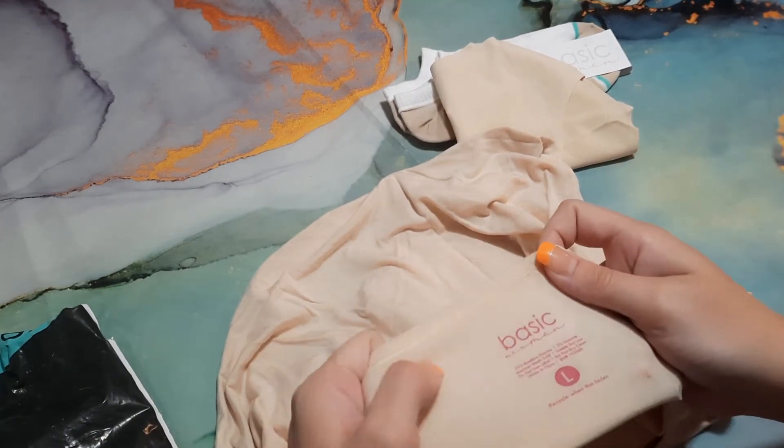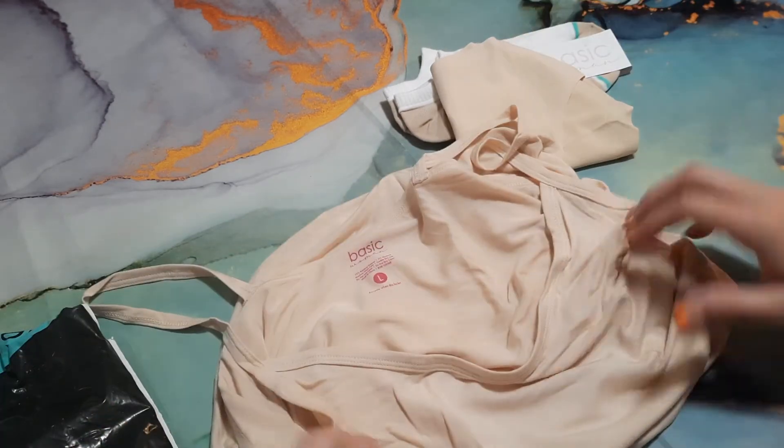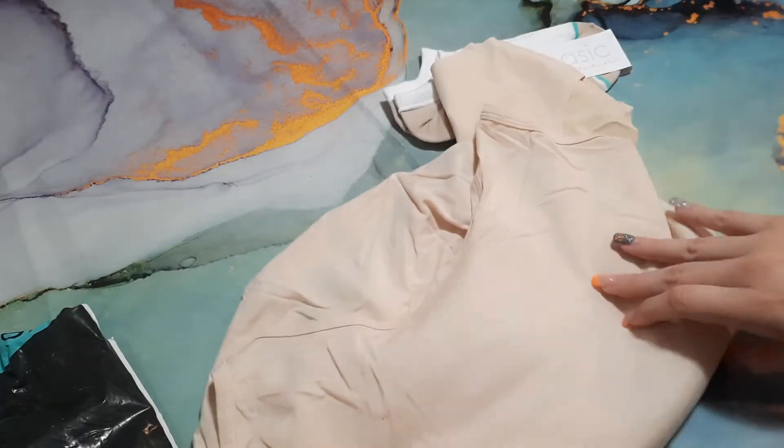This month we have a beige tank top, and another fun fact is that when the tag fades, that's when it's time to throw it out. Okay, let's set this to the side and let's do the men's.